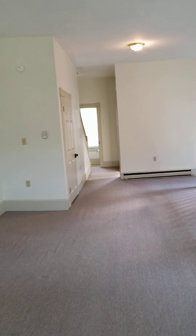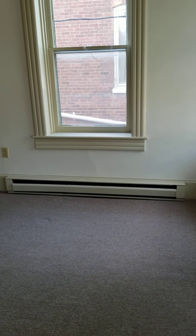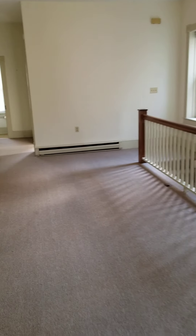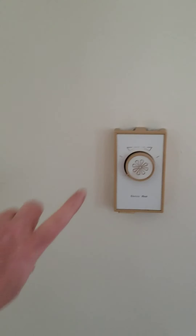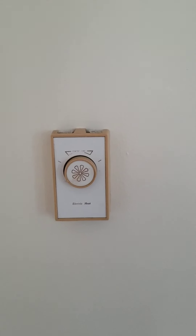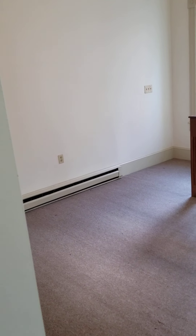Large living room, tall ceilings. These are the baseboard heaters — they are electric, and each room has the electric heaters. The unit is controlled here, so each room has its own control to turn the baseboard heaters off or on.